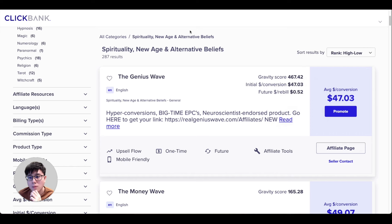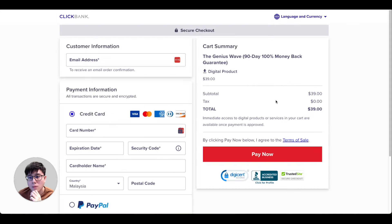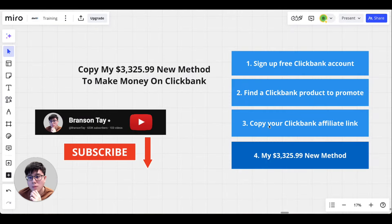Our strategy is to get people to click on our link, visit the website, buy the product, and earn a commission. The method I'm about to share is completely free — you don't have to talk to anyone, you don't show your face, you can be anonymous and still get sales. This affiliate marketing strategy is universally applicable to any other platform, not only ClickBank.